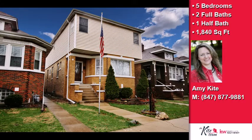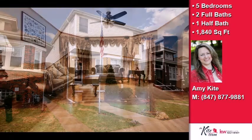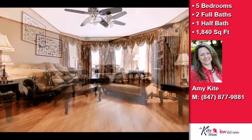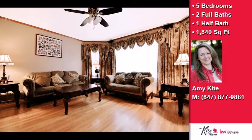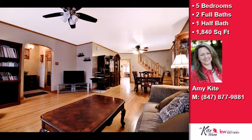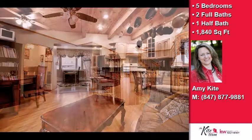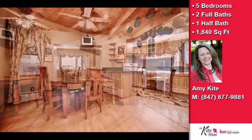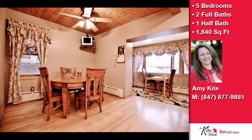This property is a five bedroom, two full baths, and one half bath bungalow. Interior features of this property include a finished basement. On the outside, this property features a fenced yard, a deck, and a balcony. The approximate square footage is 1,840 square feet.